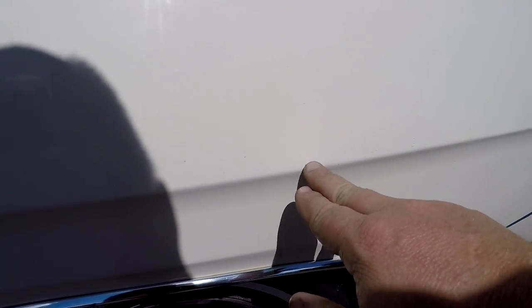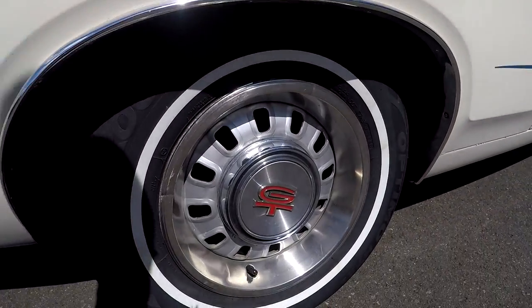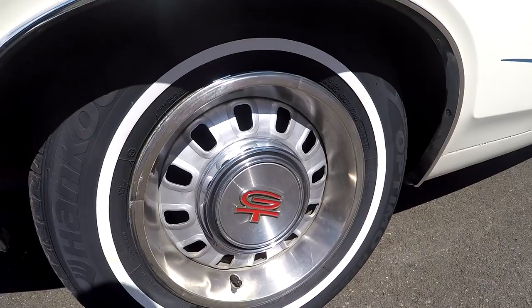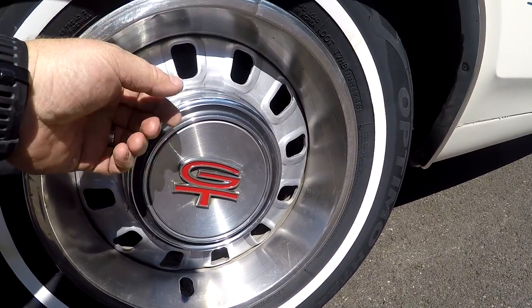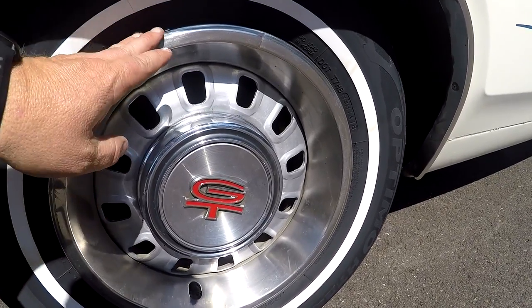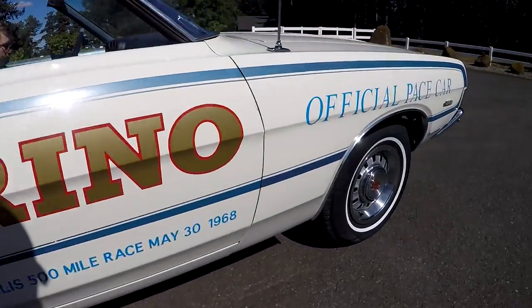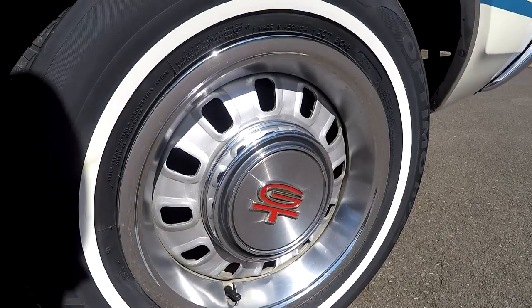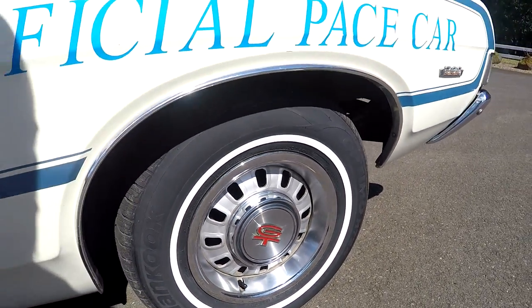We'll flip it around in a minute. Anytime I'm pointing, I'm just pointing at little nicks and stuff — all from the garage. This trim ring isn't the original trim ring; the wheels are original and decoded, the caps are original with Ford numbers on the back, but this trim ring is the only one that's not original. If you look at the front one, you can see the difference, but it is date-correct and stamped with Ford part numbers.